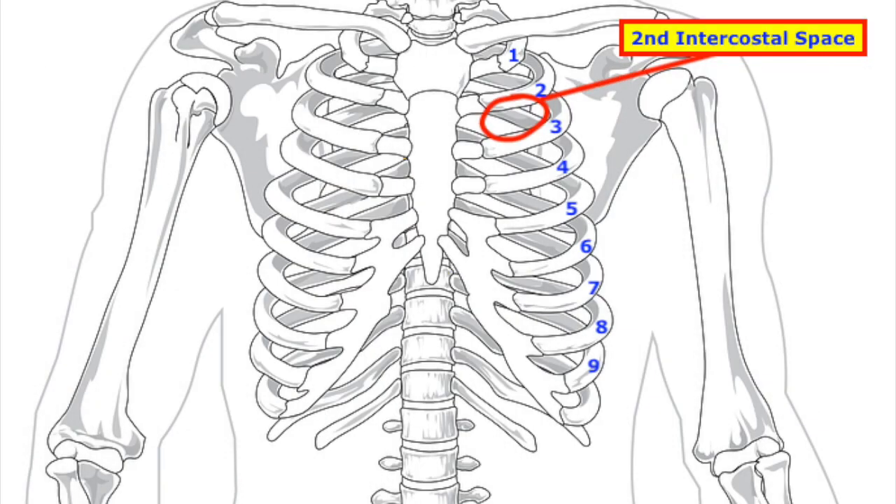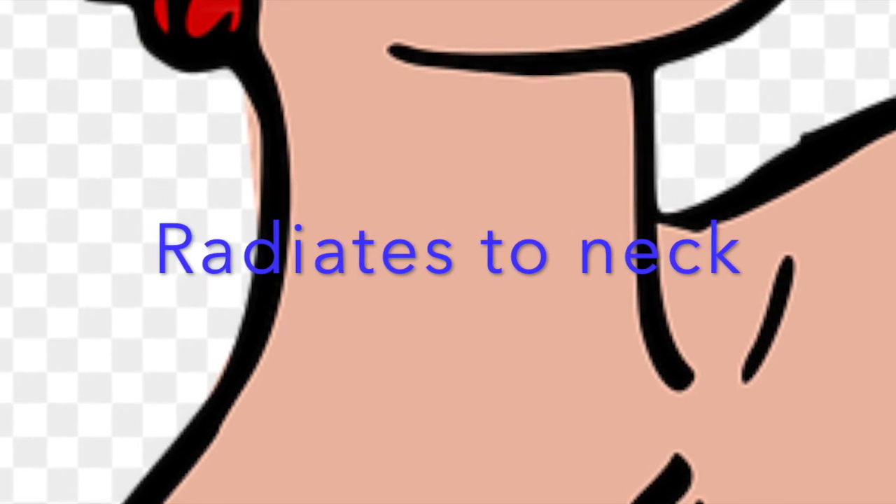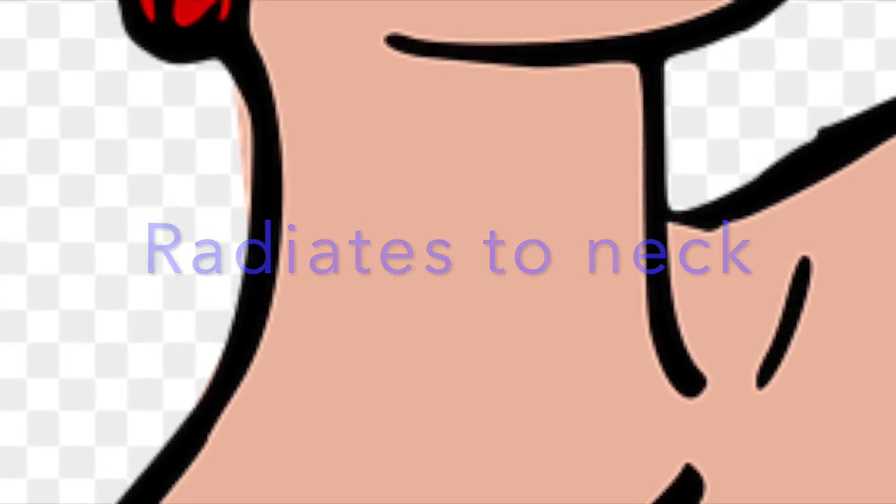In this picture I'm going to show you approximately where it is. This is probably where you would hear it best when you put your stethoscope. This leads right into our first info tip: Info tip number one is that it radiates to the neck. So if you listen with your stethoscope at the neck, you will most likely hear it there.